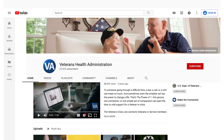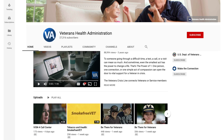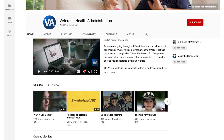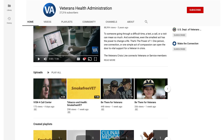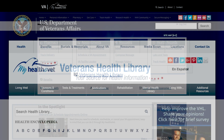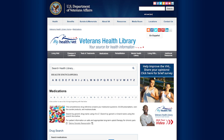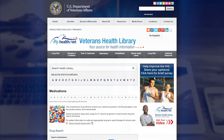There are a variety of VA and non-VA videos that can be found on YouTube that provide overviews and ideas on how to manage health conditions. The Veterans Health Library and MedlinePlus are two excellent resources available on MyHealthyVet. One does not even need to log into MyHealthyVet to access them.